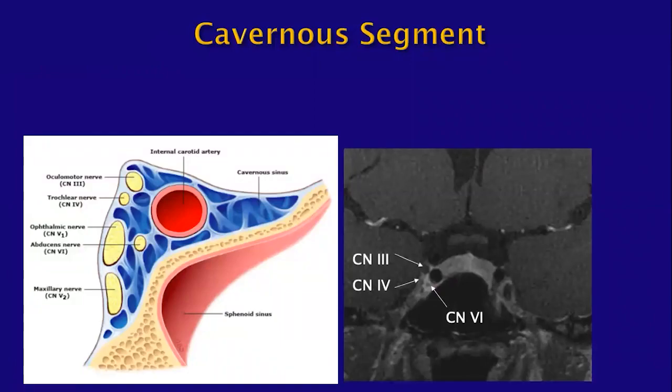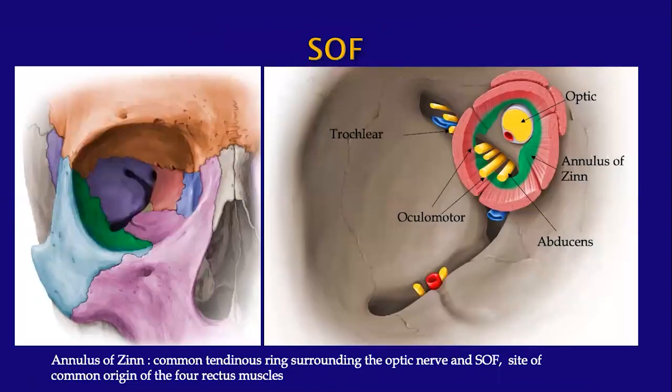After these nerves have entered the cavernous sinus, CN3 is the highest, CN4 is second and rather small, and CN6 travels within the substance of the cavernous sinus inferior to the internal carotid artery. On high-resolution imaging of the skull base, you can sometimes identify these nerves. After traveling through the cavernous sinus, they enter the orbit through the superior orbital fissure. The annulus of Zinn is the common tendinous ring for the origin of the four recti muscles; CN4 travels outside this ring, whereas CN3 and CN6 travel within it.